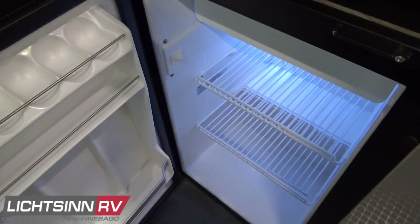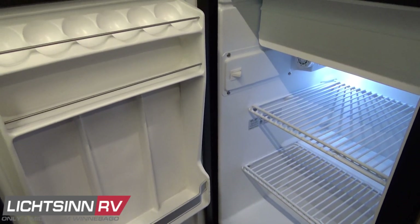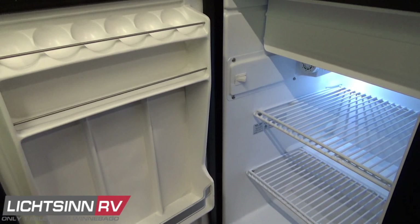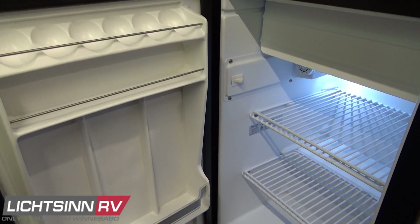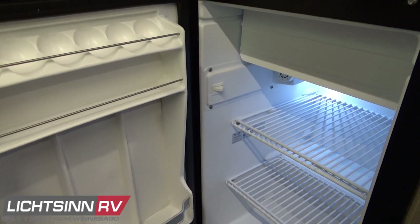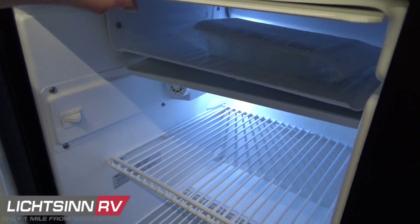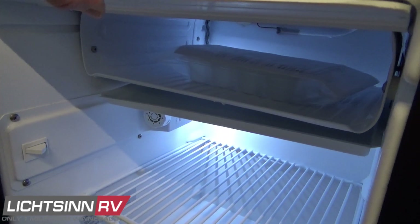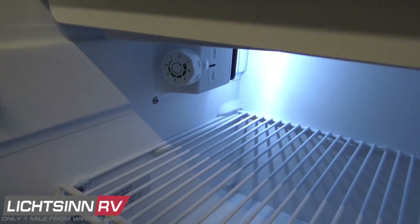Inside the 3 cubic foot compressor-driven refrigerator and freezer, let's recap some specifications. The coach is on the 8,550-pound GVWR chassis, providing 2,274 pounds of occupants and cargo-carrying capacity. It also has a 3,500-pound factory-installed tow package with a 2-inch receiver, so you can add a bike rack if you choose not to keep bikes inside.